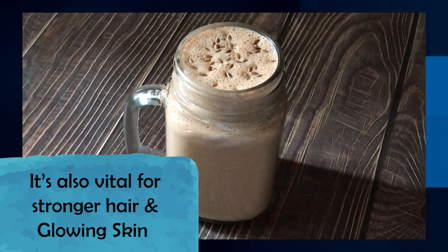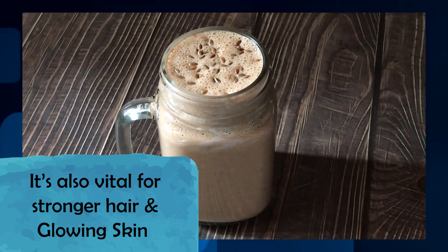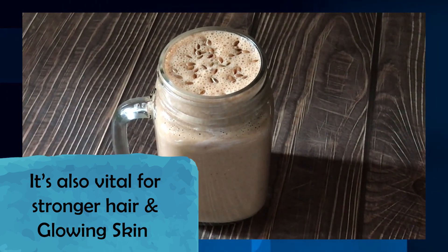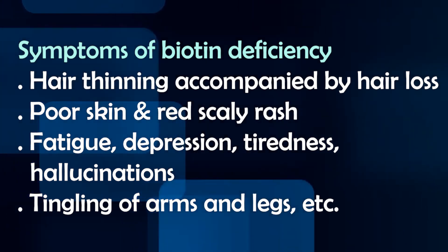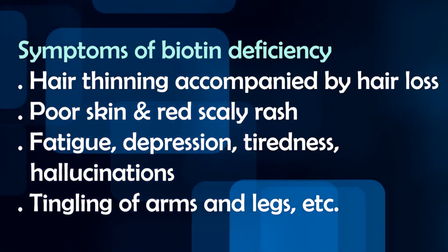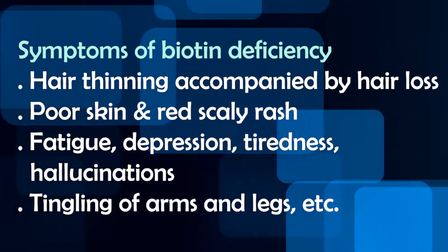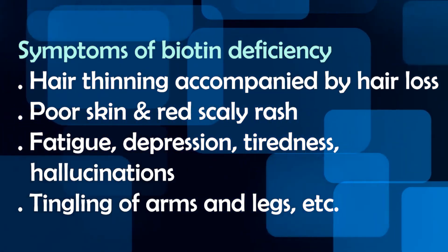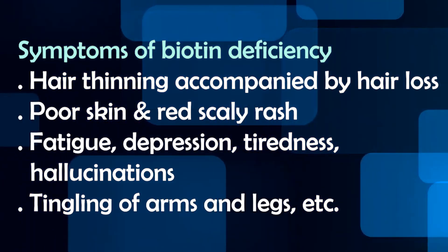Biotin deficiency is a bit difficult to identify, but it has some symptoms — such as if your hair is very thin, your hair loss is very much, redness or rashes on your face, or you are very depressed, tired, and you have tingling in your arms and legs. That means your body has a deficiency of Biotin.